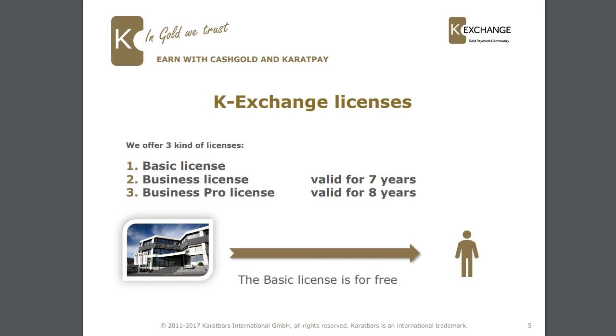The K-Exchange licenses — there are going to be three different types and they are available right now. Number one is the basic license. Number two is the business license, which is valid for seven years. And number three is the business pro license, which is also valid for seven years.